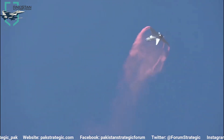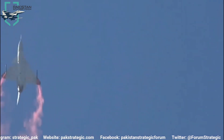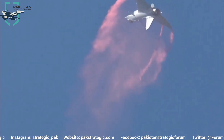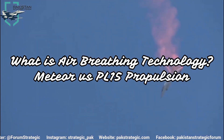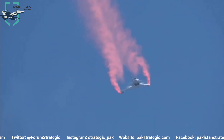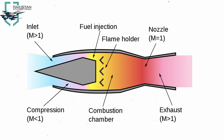Now, shifting to the Q&A session to answer questions from our followers. The first question comes from Malik Mateen Muhammad, who asked: what is the air breathing technology in the Meteor and what counter technology does the PL-15 have?